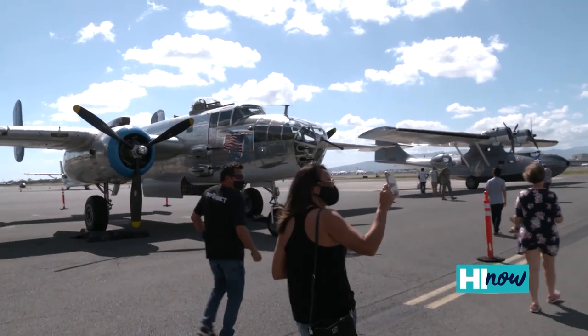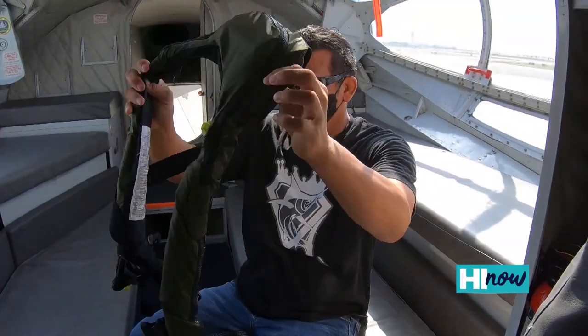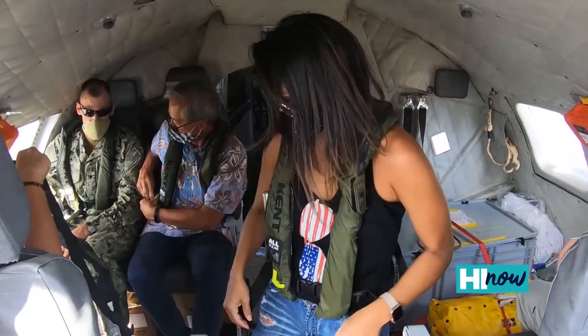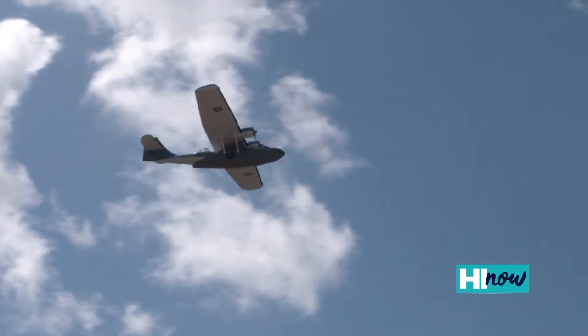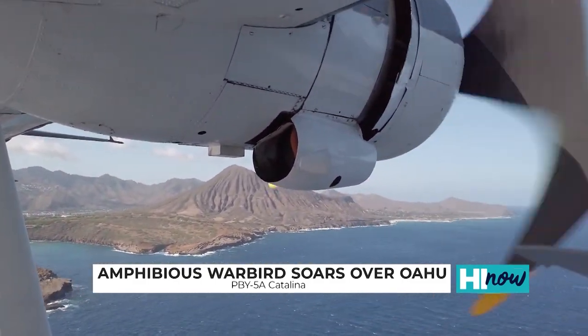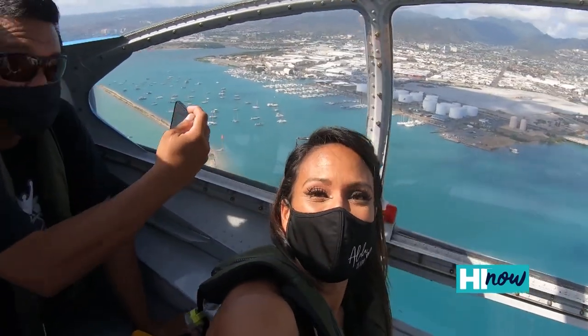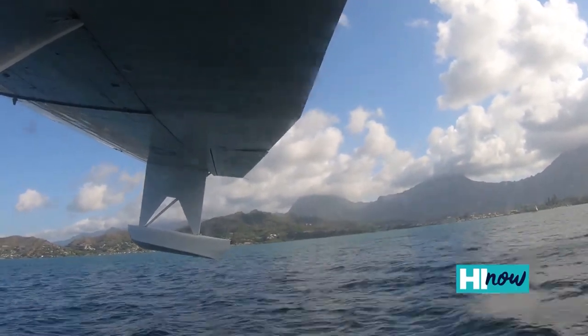I grabbed my pilot husband, knowing he'd be even more thrilled than me to take the flight on this iconic warbird. We don our life vests — safety first. Wheels up, en route to Kaneohe Bay. This airplane is painted to represent one based at Kaneohe Bay out of VP-14. We took off out of Pearl Harbor, which was absolutely amazing. Flying lower than a typical flight, the bird's-eye view of Oahu is spectacular. Twenty minutes later — touchdown. You got to land on Kaneohe Bay, which was a major PBY base in World War II.